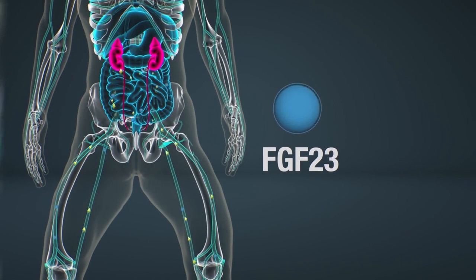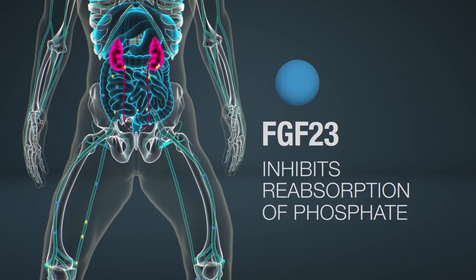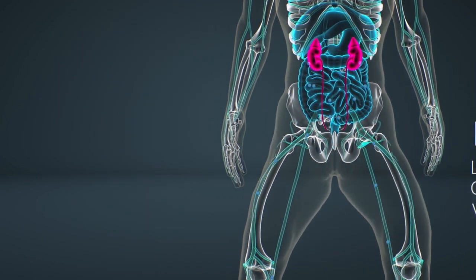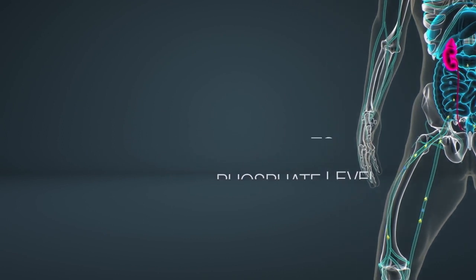FGF-23, a protein hormone that is produced in the bone, acts directly on the kidneys to inhibit the reabsorption of phosphate into the bloodstream and limits the production of 1,25-dihydroxyvitamin D. Therefore, the function of FGF-23 is to return the body to a normal serum phosphate level.